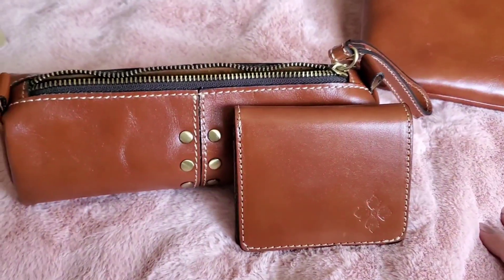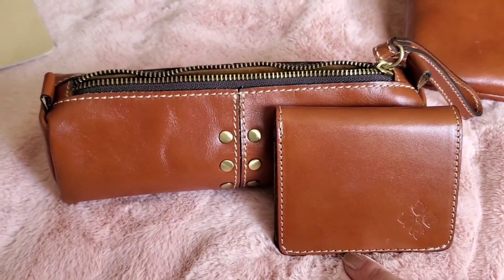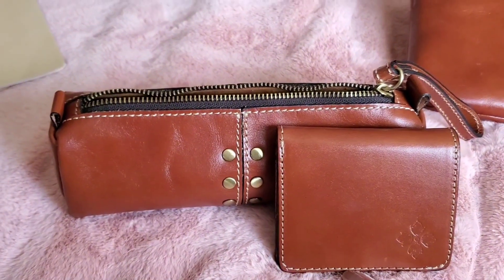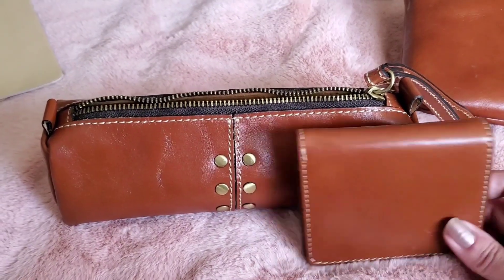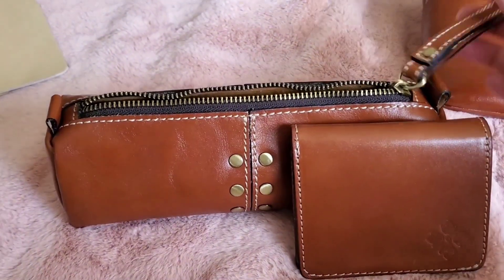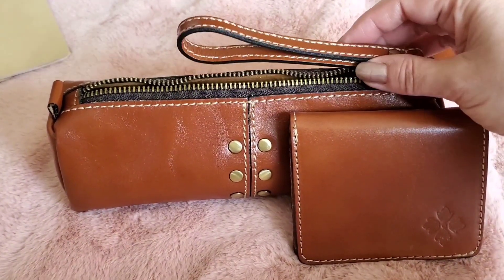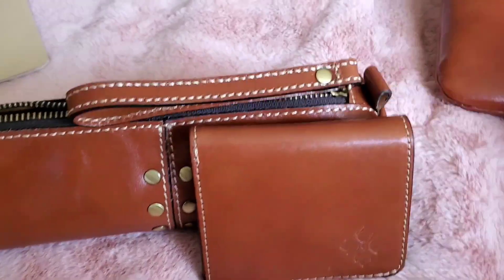I was very happy ordering off the site. They had these on sale and they were so fast — I got these within just a few days. Their communication was great; I got lots of emails as to where my order was in the process. It was my first time ordering from the site and I would definitely do it again. This has the little wristlet strap too.